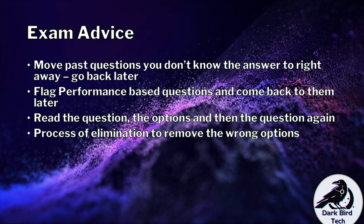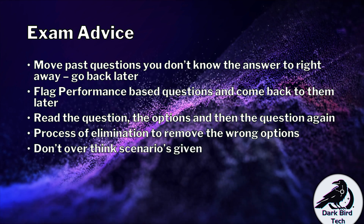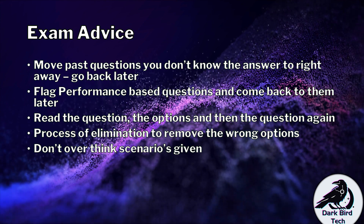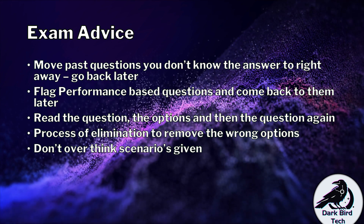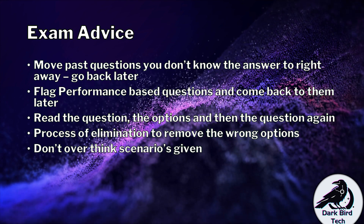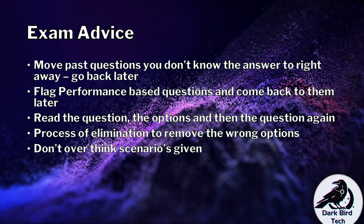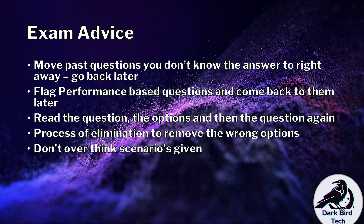CompTIA also likes to give scenario-based questions. Whatever you do, do not overthink the scenario given to you. Focus mainly on what they present in the scenario — thinking a little bit beyond the scenario is okay. But if you keep thinking beyond the scenario and making assumptions, before you realize it you've got a justification for every option being right under the correct circumstances. If you find yourself falling into that trap, flag the question, come back to it later with the mindset of sticking to the scenario, maybe a little beyond it, but no more.